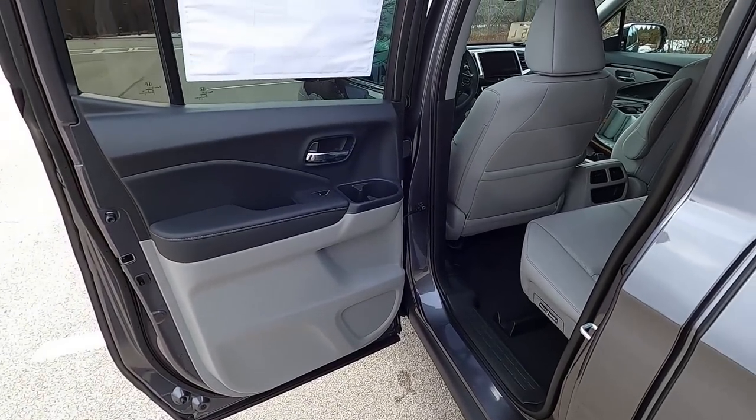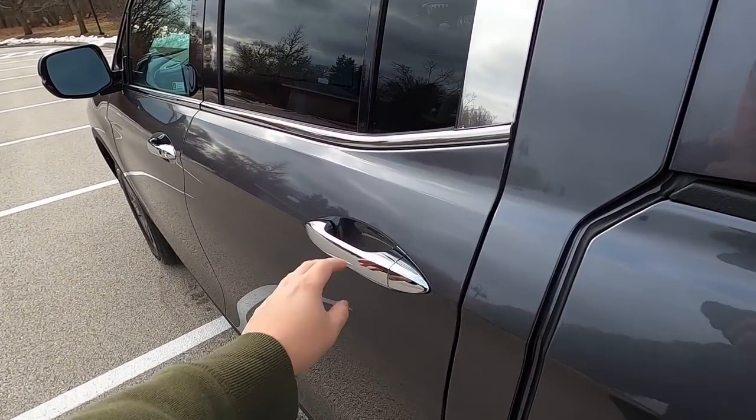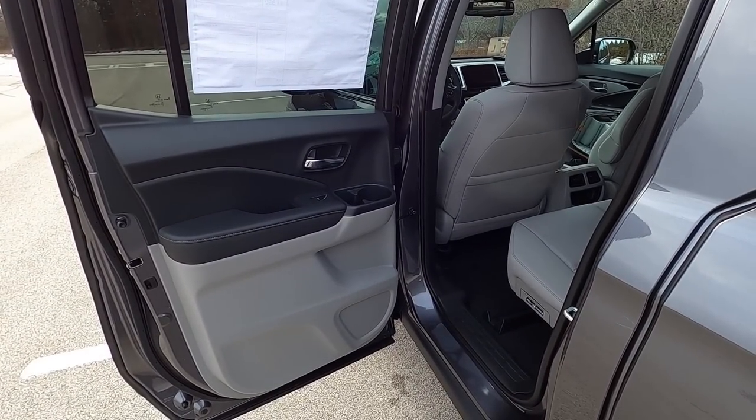The second annoyance fixed in 2020 is the rear door opening. Previous years the door opening was narrow and made it hard to get into the second row and load things. I actually created a video on how to fix this, and in case you have a 2017 to 2019 Ridgeline, take a look at that.